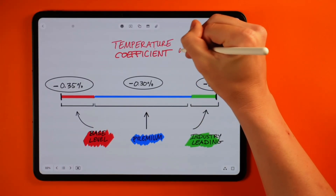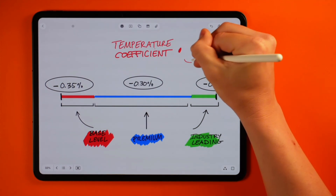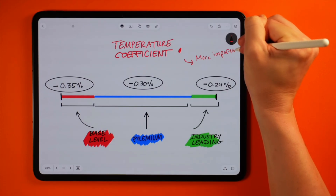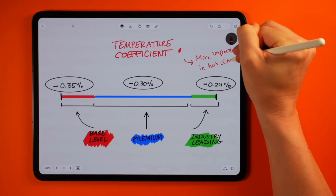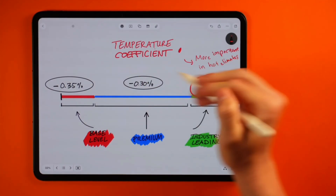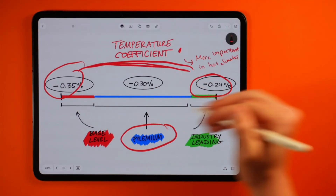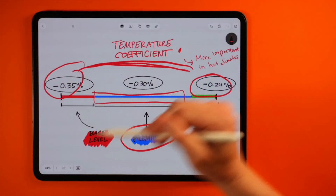Another metric that gets brought up a lot is temperature coefficient — which being in Arizona, personally, is an important one to discuss. With solar panels, just like any piece of technology, when it gets really hot you can expect there to be some performance losses. A lot of panels offered today will feature a temp coefficient within the range of minus 0.24% and minus 0.35%, with a lot of panels sitting right in the middle of this range. Since it's a negative metric, the lower the number the better. Any panel within this range I would consider to perform well in super hot conditions, some just better than others.